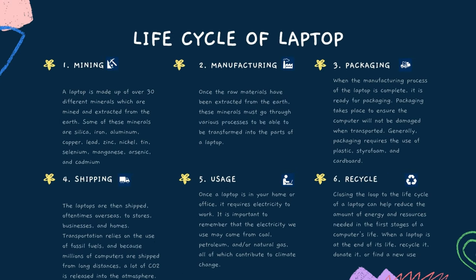The next part is the life cycle of laptop. The first stage is mining. A laptop is made up of over 30 different minerals, which are mined and extracted from the Earth. Some of these minerals are silica, iron, aluminum, copper, lead, zinc, nickel, tin, selenium, manganese, arsenic, and cadmium.